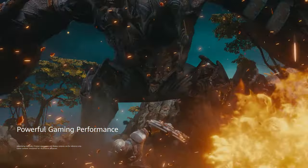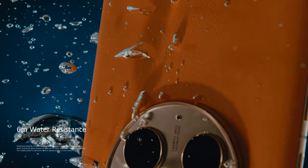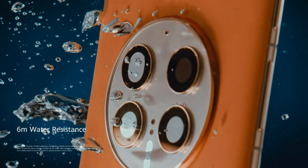Additionally, starting in 2024, they will sever connections with Qualcomm and only utilize their own Kirin CPUs in new models.